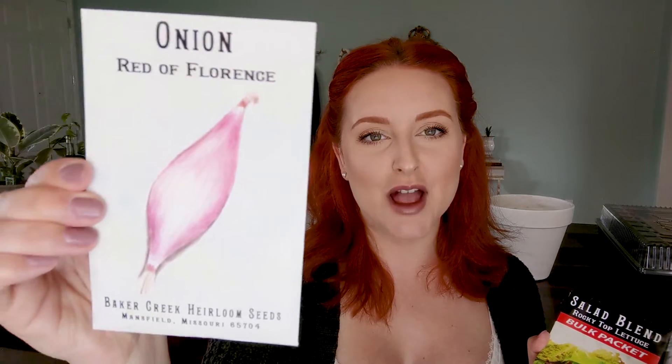This is a Crimson Forest bunching onion — beautiful brilliant red stalks, very flavorful and unique, forms small bulbs. And this is the Red of Florence onion. My husband and I picked up a book on Amazon called 'Grow for Flavor' — if you guys are gardeners you probably already have it. It's about biohacks and how to make your produce taste better, and the author said that the Red of Florence is one of the best-tasting onions.